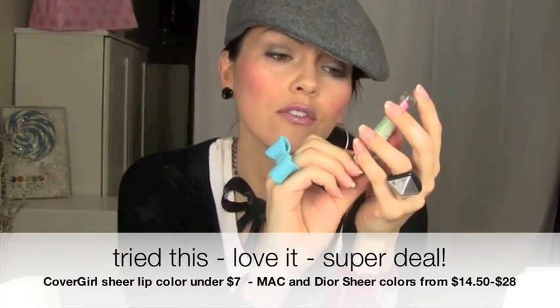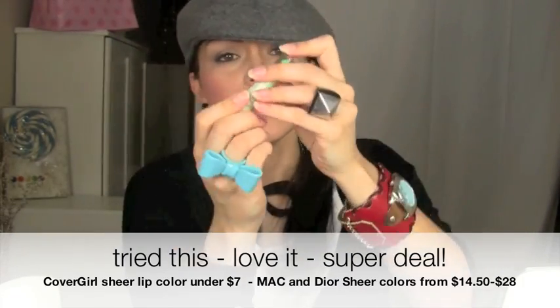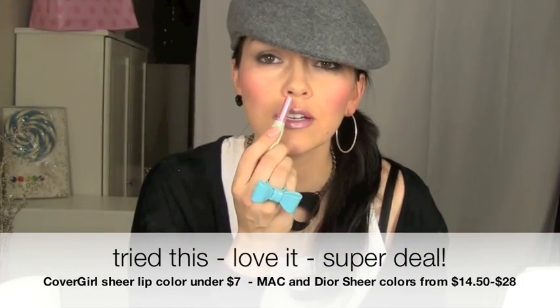Next for makeup: everybody from MAC to Chanel to Dior is coming out with sheer sheen lip colors for spring and summer — and they're expensive. For much cheaper, you can get the CoverGirl Nature Luxe in 210 Gloss Bomb, called Thistle. It's an awesome pink sheer color and it smells so yummy. Instead of spending $15 to $20 or more for the expensive version, this is your alternative.